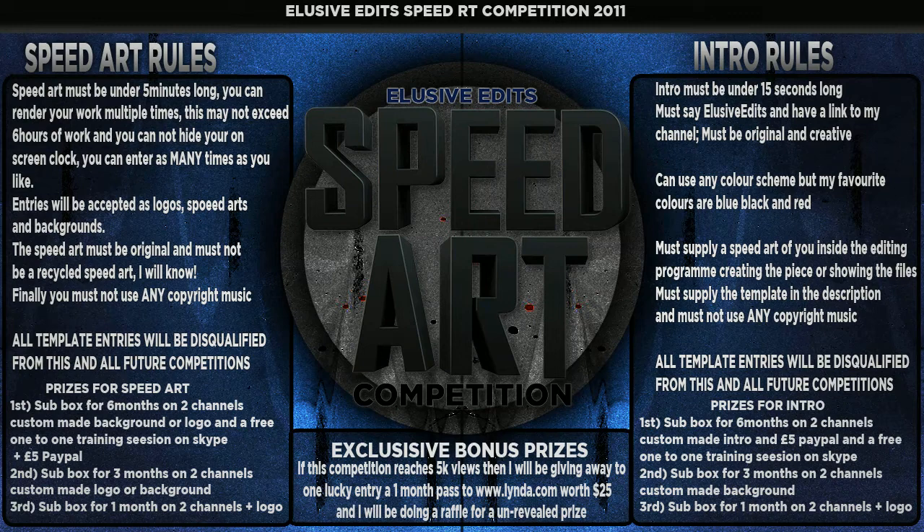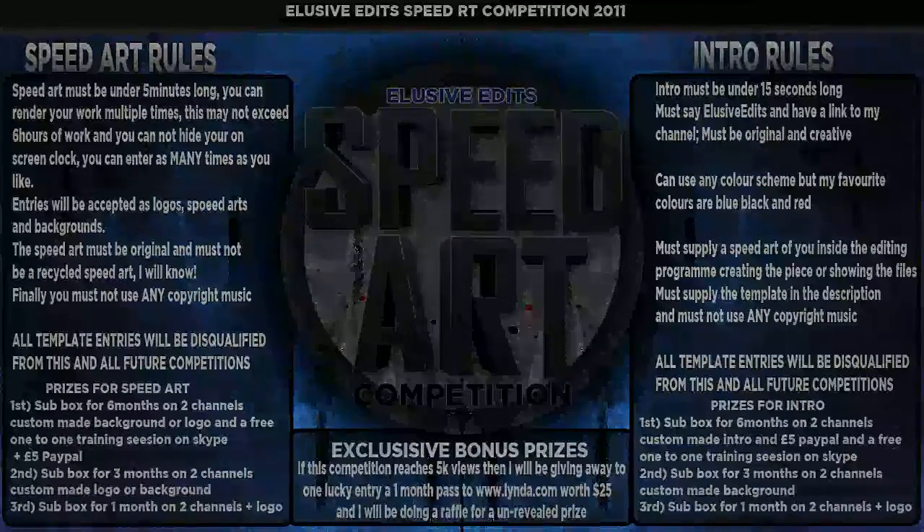I'll also be doing a raffle for an unrevealed prize. I'm not going to tell you what it is, but it's quite an expensive prize. For the raffle I'll pick something like comment number three on page four, and that person will win the prize. Hopefully you're interested in this competition — I'm looking forward to seeing all your entries. Sorry for the big ramble. Peace.